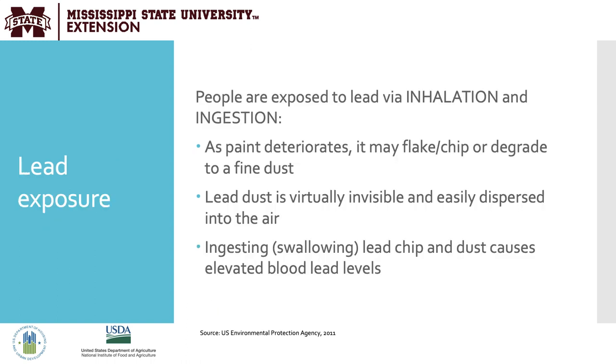When we consider lead exposure, we frequently think about ingesting. However, inhalation is also a significant risk and is considered the main problem in lead exposure. As paint deteriorates, it may flake, chip, or degrade to a fine dust. Ingestion of lead dust during hand-to-mouth contact is a common exposure route. Lead dust is virtually invisible and easily dispersed into the air, and ingesting by swallowing lead chips or inhaling lead dust causes elevated blood lead levels.